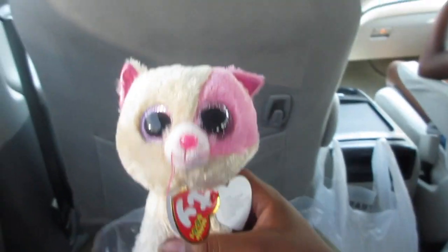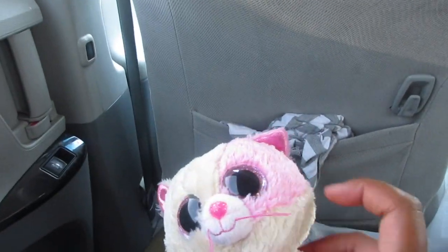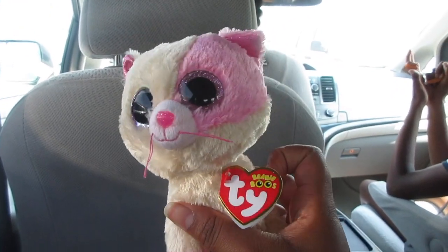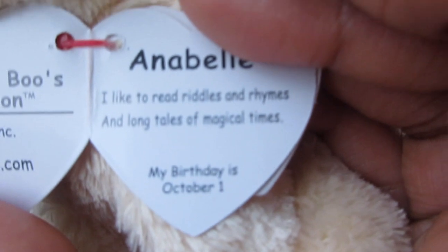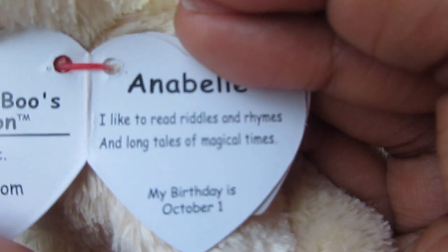I got Annabelle and I'm in the car now. I'm about to read her tag. This is Annabelle — I'm doing a voiceover to this, that's why. Her tag reads: 'I like to read riddles and rhymes in a long tale of magical times.'